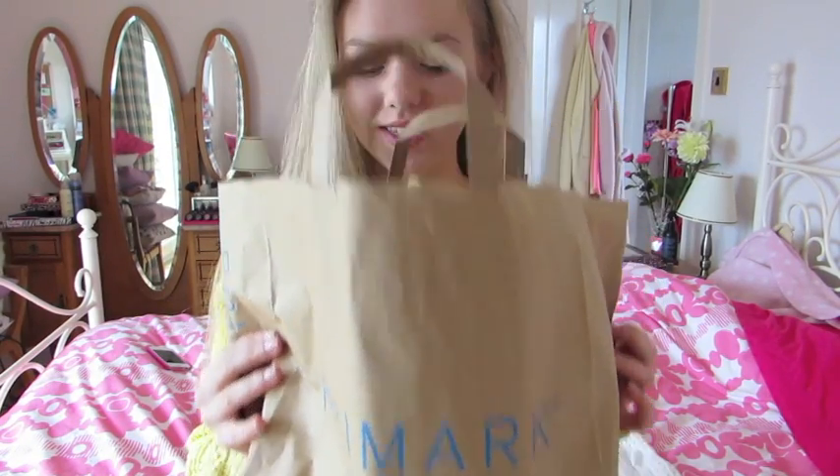Hey guys, so today's video is going to be a Primark haul because I just got back from Primark and I hadn't been there in like forever, so I picked up some really cute stuff that I thought I would show you guys.